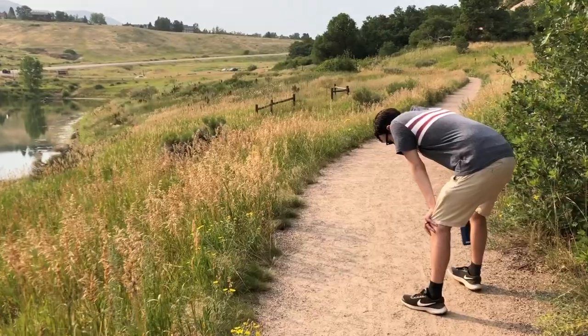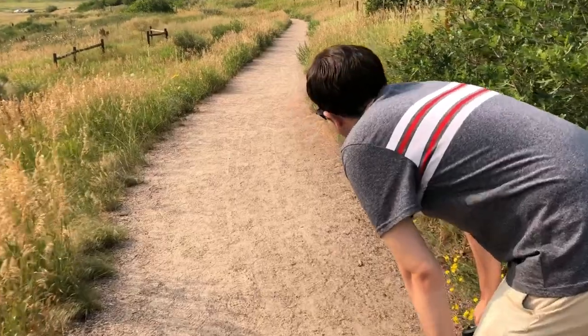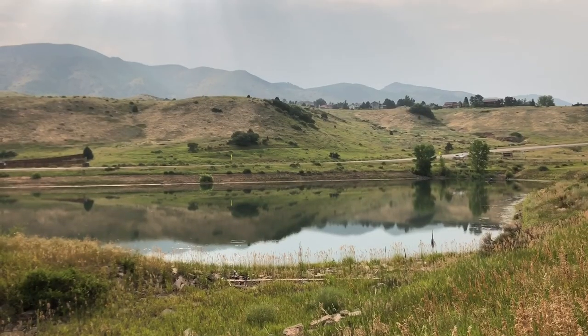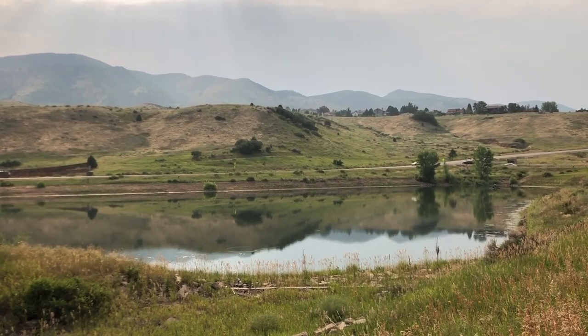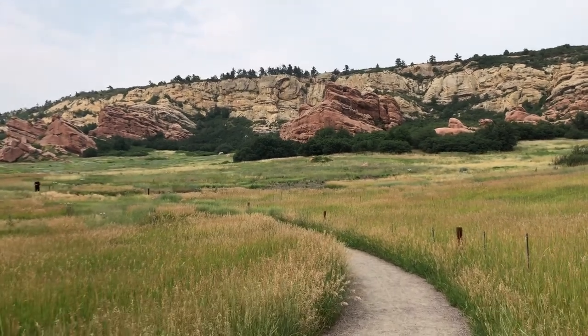So we were just minding our own business, walking along, and came across what we think was a massive pile of bear poop. So we're turning around and headed back to our car now. We're clearly out of shape — we're just blaming it on the altitude. All jokes aside, we loved hiking this trail and thought it was a perfect way to end the day. We'll be doing way more hiking in our next video.